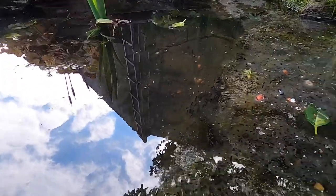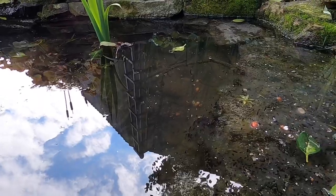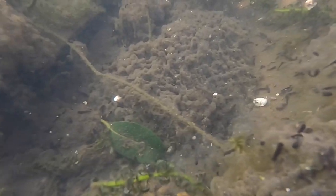They'll take some nourishment and protein from that before they become free swimming and start to feed on little crustaceans and daphnia and small cells of algae in the pond. Now, frogs spawn prolifically but they've got a very low survival rate. Everything will prey on tadpoles in your pond.